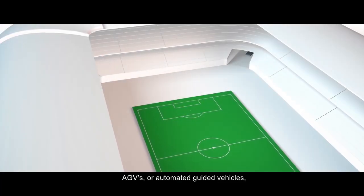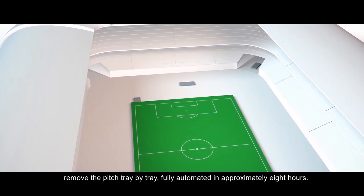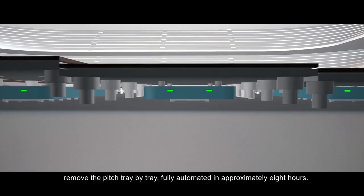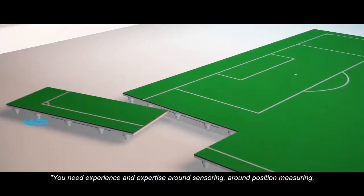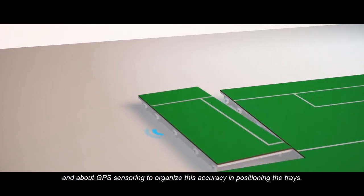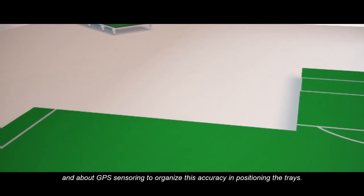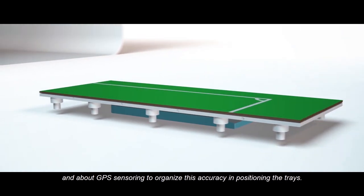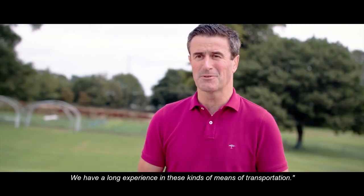AGVs, or Automated Guided Vehicles, remove the pitch tray by tray, fully automated in approximately 8 hours. You need experience and expertise around sensing, around position measuring, around GPS sensing to organize this accuracy in positioning the trays. And we have long experience in these kinds of means of transportation.